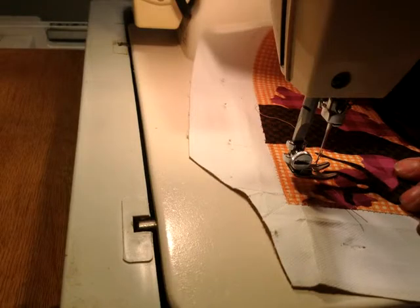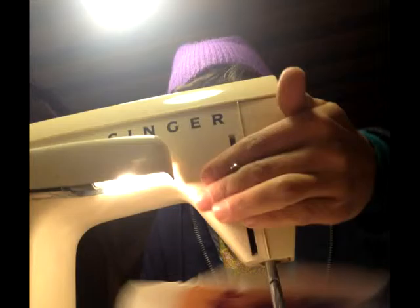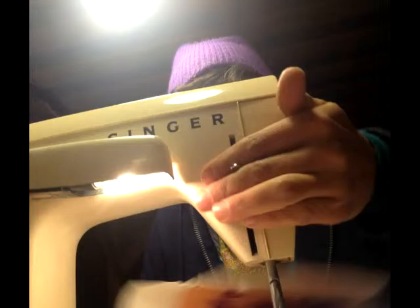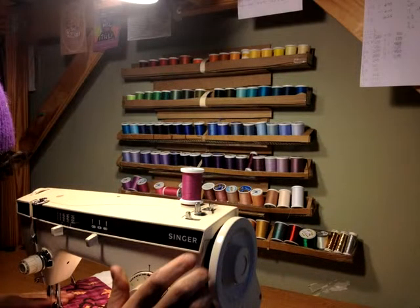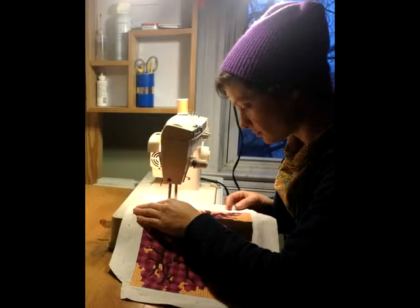In my bedroom I have a lofted bed, and underneath it is my tiny studio. I completely love my sewing machine — it's a 1968 Singer that used to be used in high school sewing classes. I don't mind that it's really simple, because every time I make a new piece I try to challenge myself and teach myself something new, and use the thread or fabric in a different way.